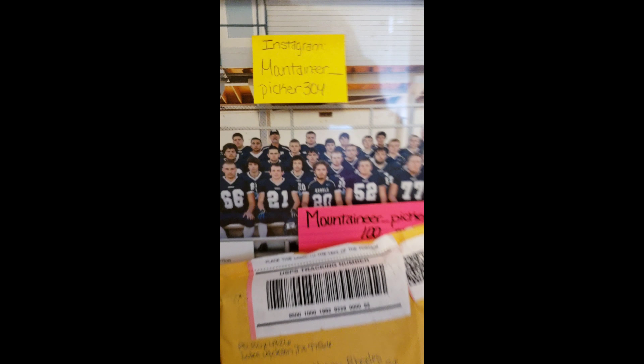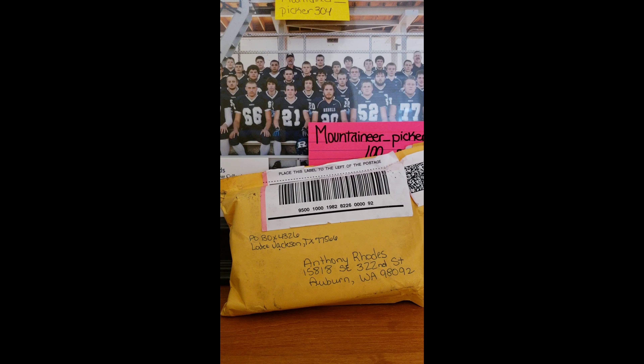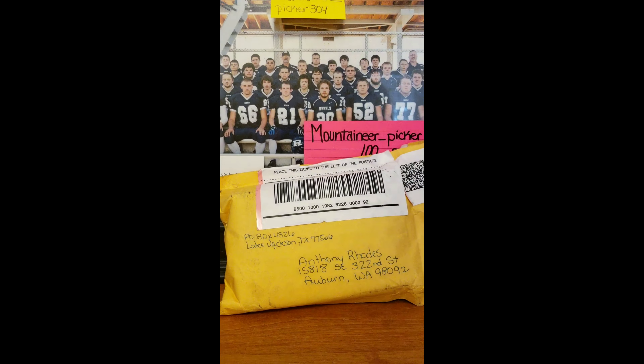Hey guys, Mountaineer Picker 340, and you already know what it is. It's a one-package mail day.